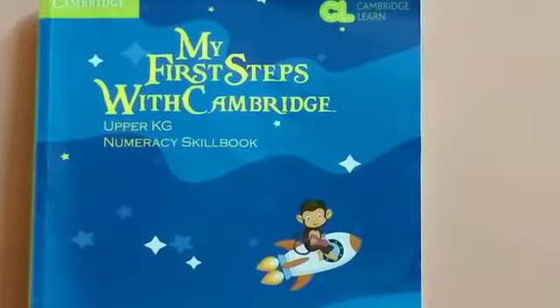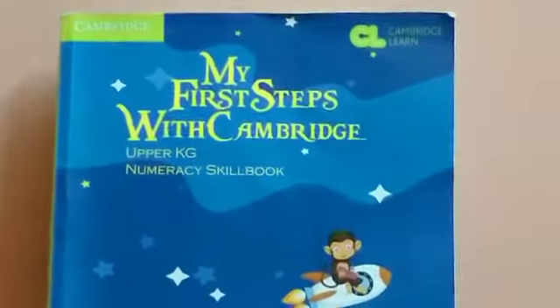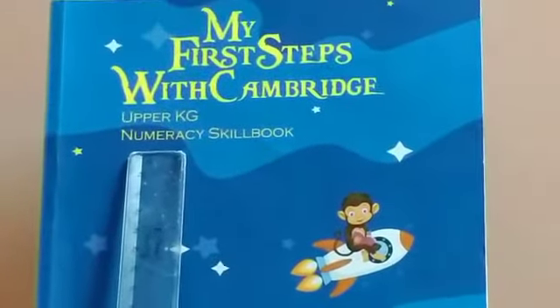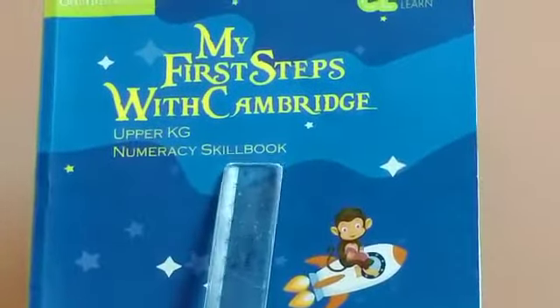Good morning students. This is your number work class and we will be doing the number work from the numeracy skill book, page number 46.